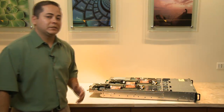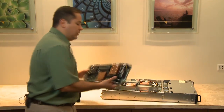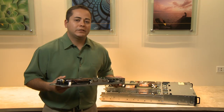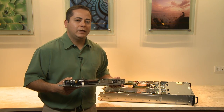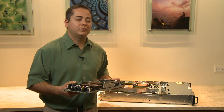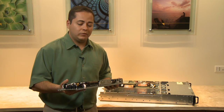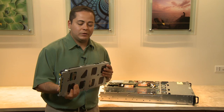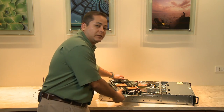The other key feature on the C6105, and it was really based on customer feedback, is the ability to independently service each server node. When we talked to customers and listened to their feedback, they talked about the need to have independent serviceability in a shared infrastructure node, because if one server goes down, they didn't want to take down the whole chassis. So we listened to that feedback, designed that into the C6105, and it's really based on what customers needed and wanted in the system.